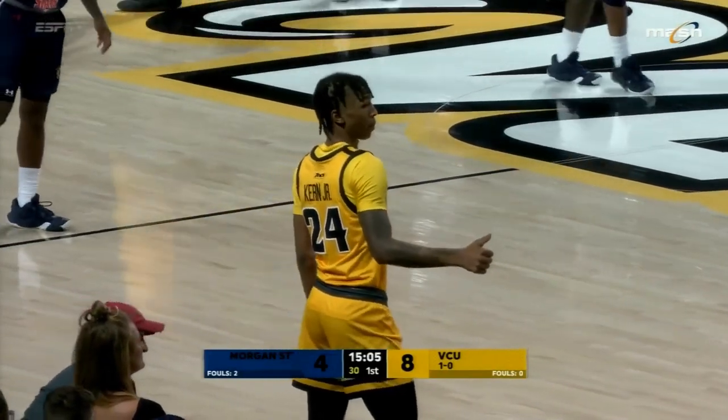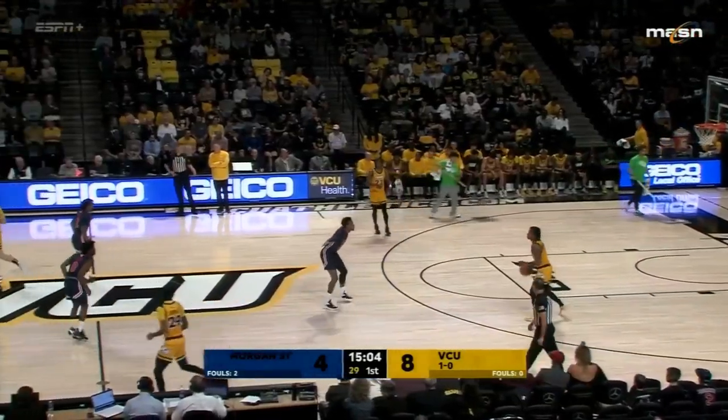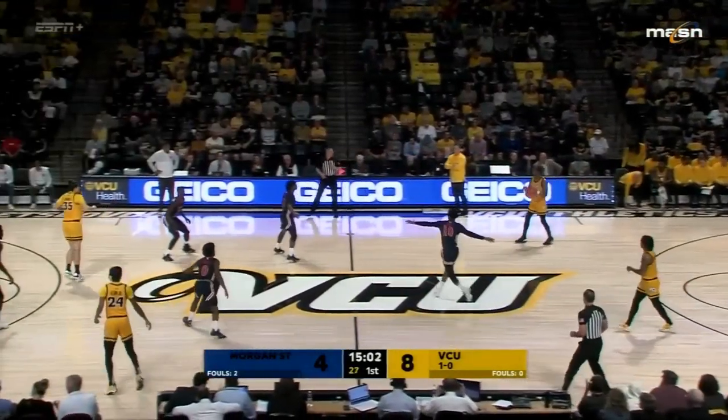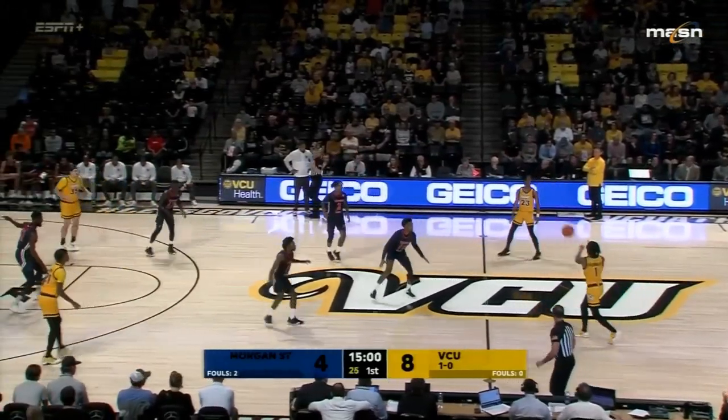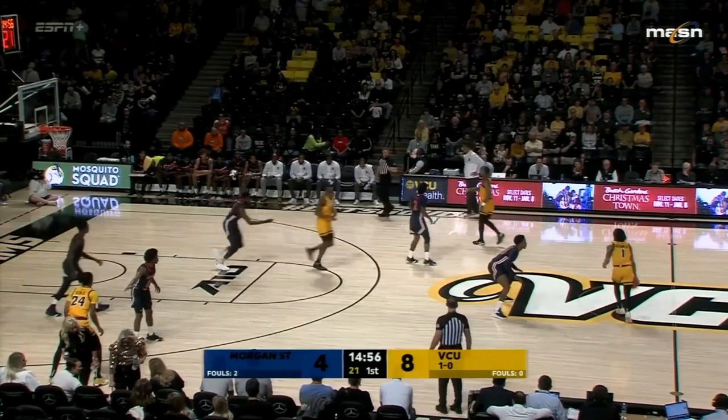Roger Ayers, the senior official, decided this was a good time to go get some water — because he's smart. 8-4 VCU lead. They're shooting 30% from the field right now. Morgan State 2 of 7 at 29%.